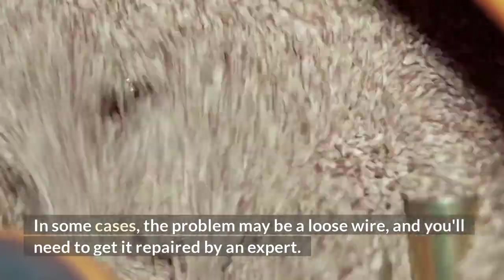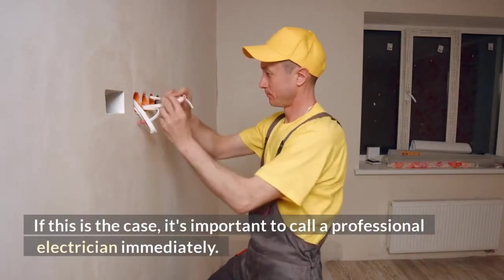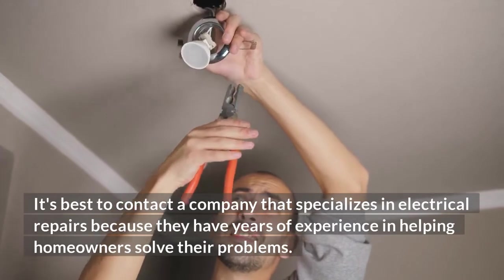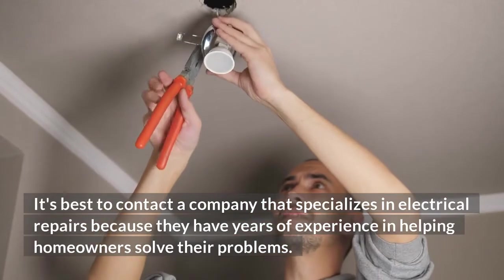In some cases, the problem may be a loose wire, and you'll need to get it repaired by an expert. If this is the case, it's important to call a professional electrician immediately. It's best to contact a company that specializes in electrical repairs because they have years of experience in helping homeowners solve their problems.